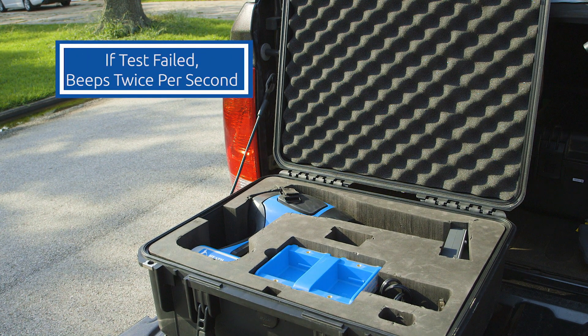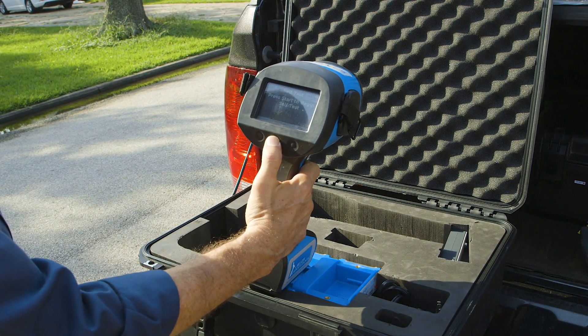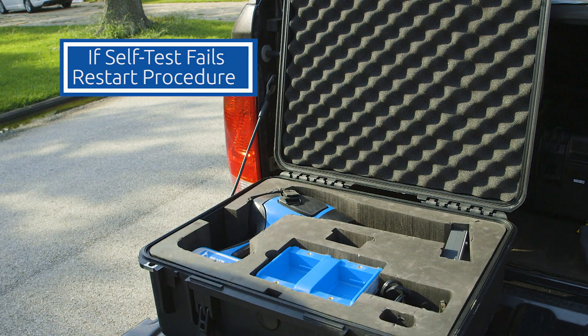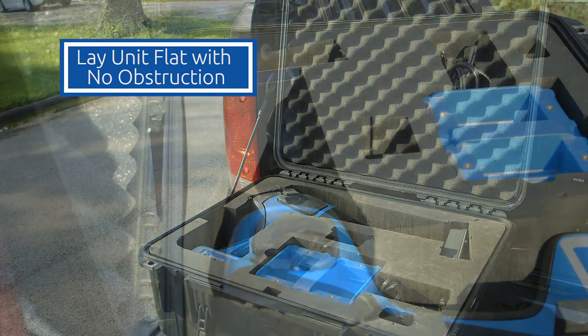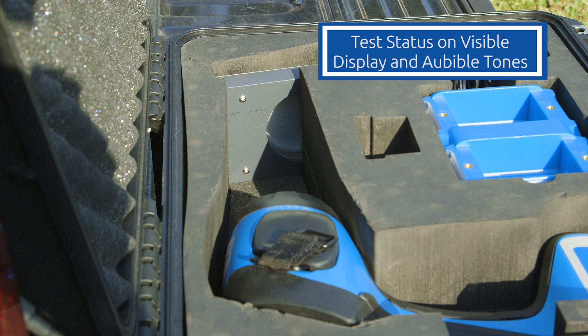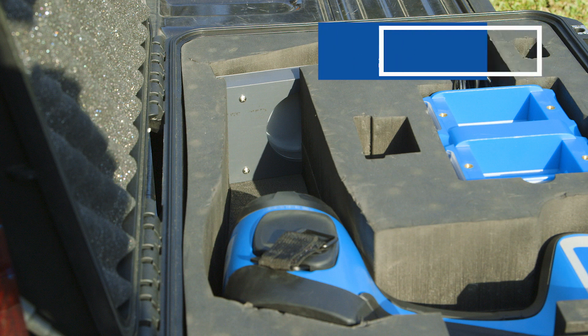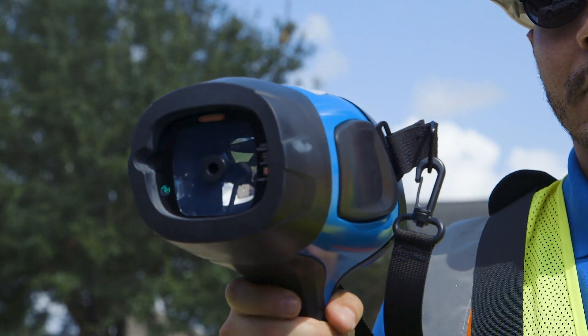If the test is failed, it will beep twice every second. Remove the instrument from its case and acknowledge the completed test. If the instrument fails the self-test, start the procedure again and make sure the instrument is flat in the case with no obstruction between the instrument and the test cell. The status of the test will be visible on the display and by audible tones. After the self-test is complete, the instrument is ready for use.